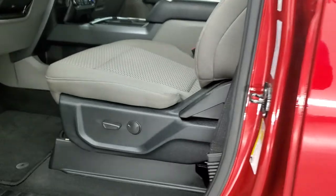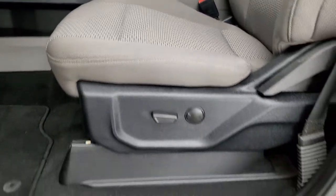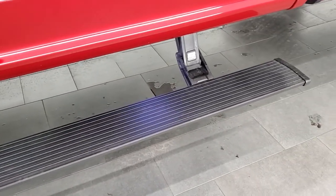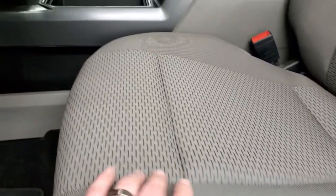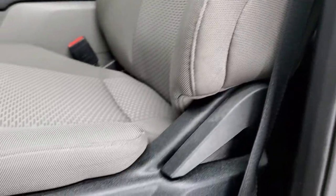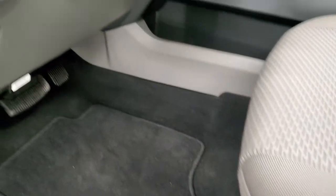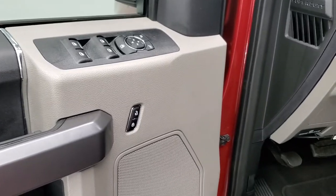Inside, the XLT package gives you the gray cloth interior. Those step bars are AMP Research — pretty much the only name in aftermarket power step bars, and they do work nicely. Seats are in excellent condition — no rips or tears on there. It does have the power driver's seat with lumbar, factory floor mats, auto headlamps, tilt and telescopic steering wheel, power windows, power locks, and power mirrors.